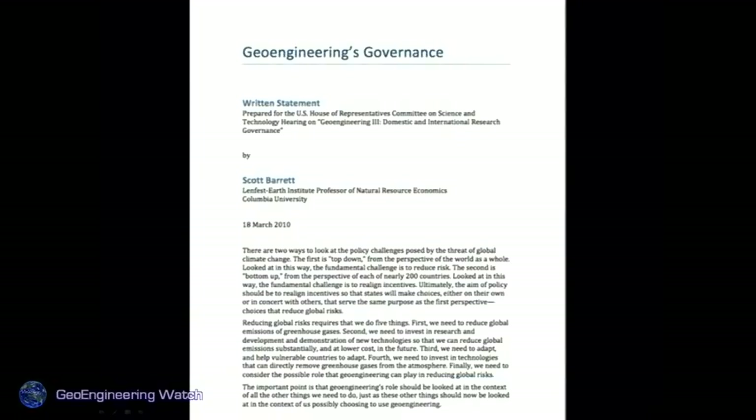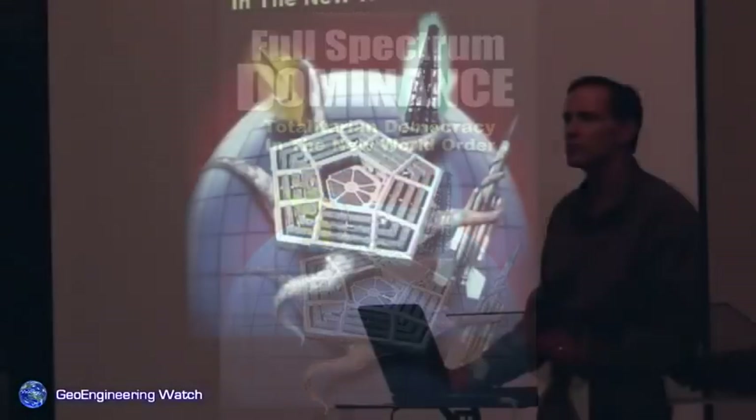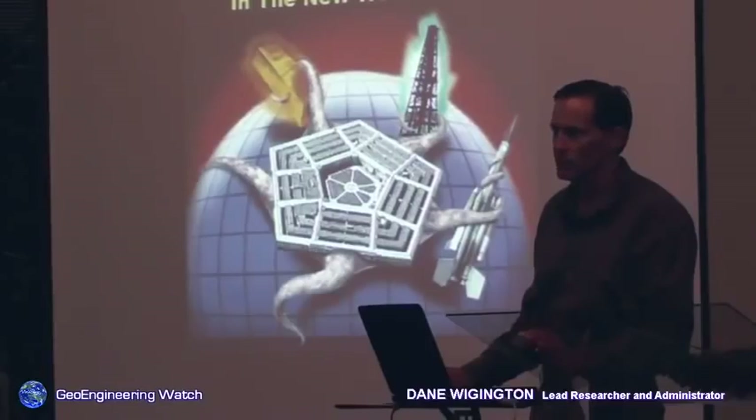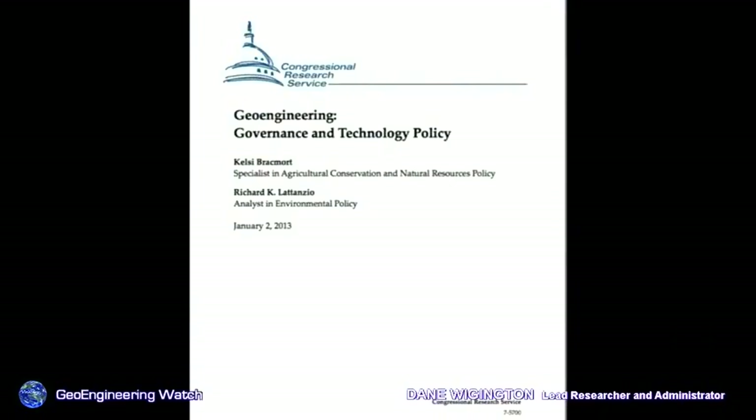Geoengineering governance — another such document from the global elite as to how they will control our weather, with no say for us. 'Full spectrum dominance' is a military term for a desired objective to control all strategic aspects, including the weather. The weather is known as a force multiplier with the US military. A geoengineering governance and technology document from January 2nd of this year — 40 pages long, available online — outlines the full governance proposals for geoengineering. The global power structures discuss this amongst themselves; the public has no input.